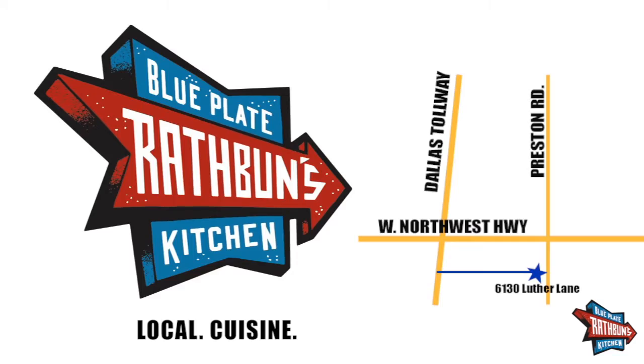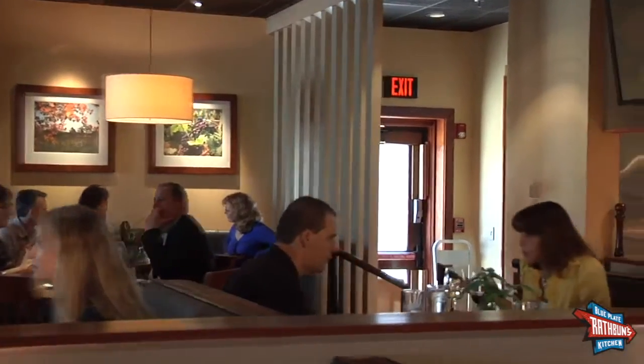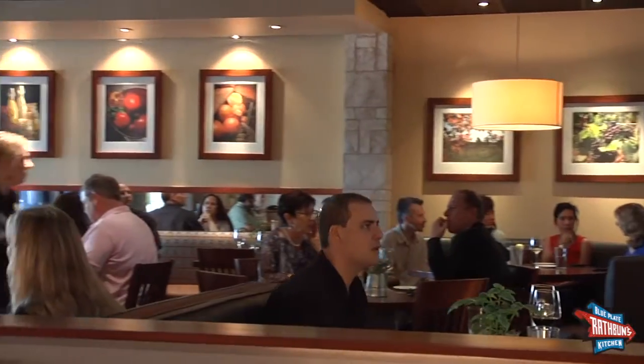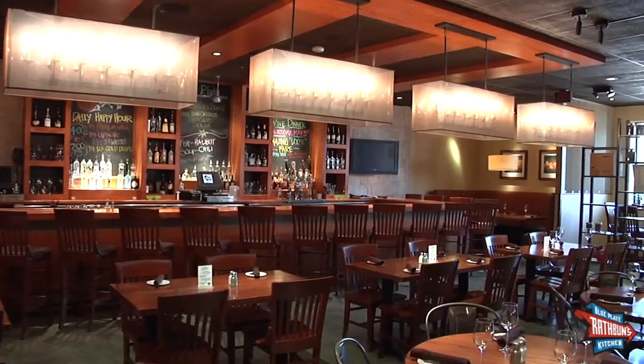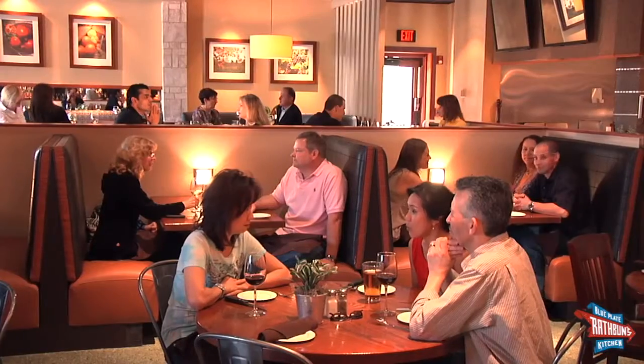Rathman's Blue Plate Kitchen is conveniently located in the Park City area. Whether you're having lunch with a friend or business associate, dinner, or even Sunday brunch, my restaurant offers a relaxed yet sophisticated atmosphere. It's the perfect spot to treat yourself to local cuisine.